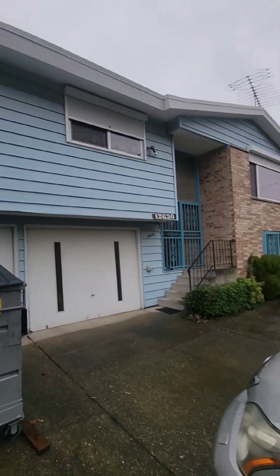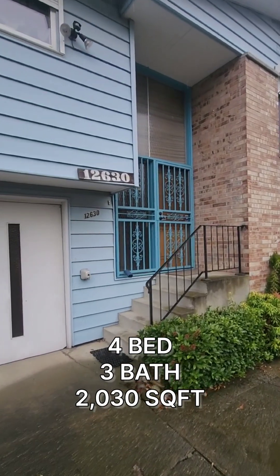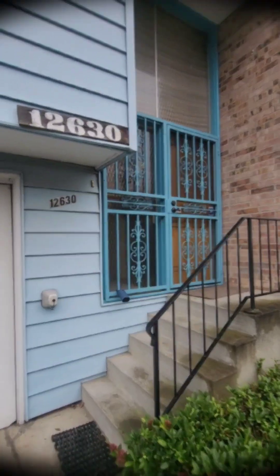Alright, we're at the last property here. This one's a four-bedroom, three total baths, 2,060 square feet. Let's take a look inside.